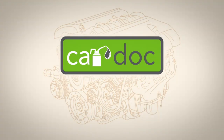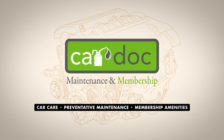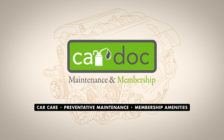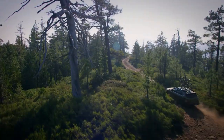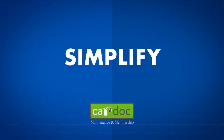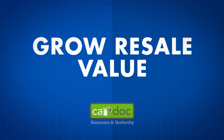Welcome to the CarDoc, the premier maintenance and membership program designed to provide quality budgeted car care, preventative maintenance and membership amenities to top-notch customers like you. Now that you've made the decision to maximize your vehicle's performance, ask any CarDoc customer care advocate for more details or for a membership form. Then get ready to simplify your car maintenance and ultimately grow its resale value.